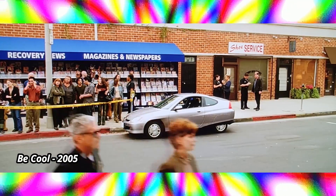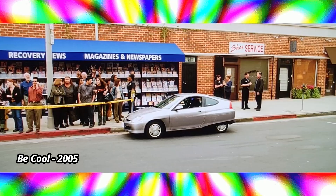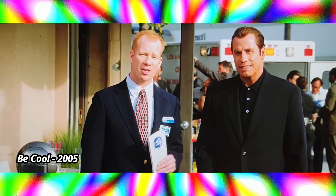What's that? I asked for a Cadillac. The Insight is a Cadillac of gas-electric hybrid cars.